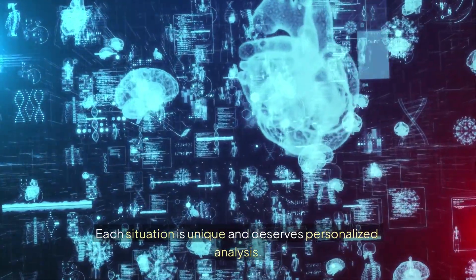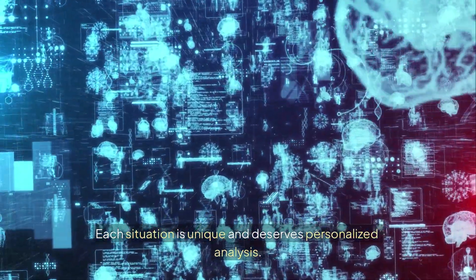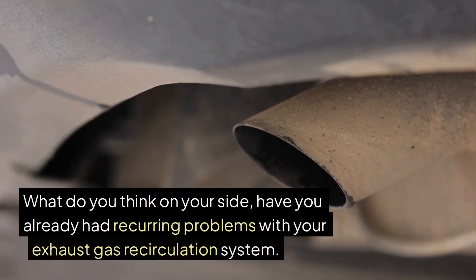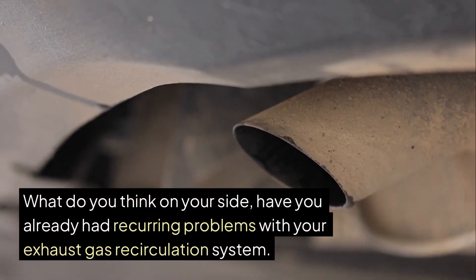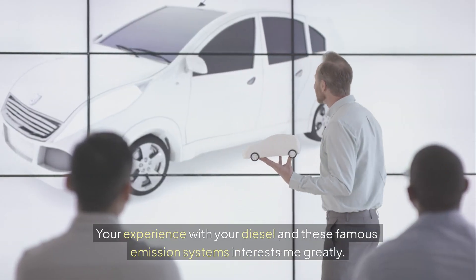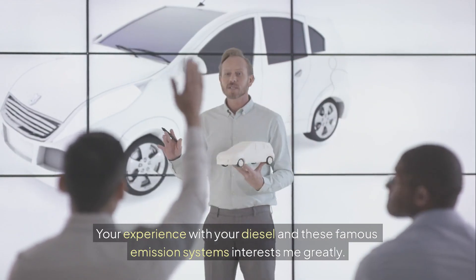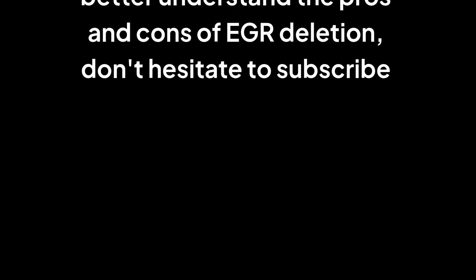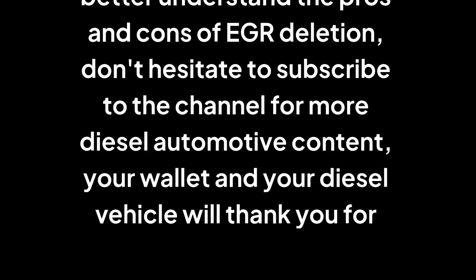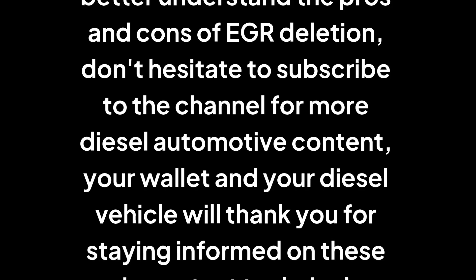What do you think — have you already had recurring problems with your exhaust gas recirculation system? Your experience with your diesel and these emission systems interests me greatly. If this video helped you better understand the pros and cons of EGR deletion, don't hesitate to subscribe to the channel for more diesel automotive content. Your wallet and your diesel vehicle will thank you for staying informed on these important technical subjects.